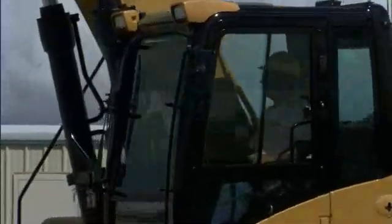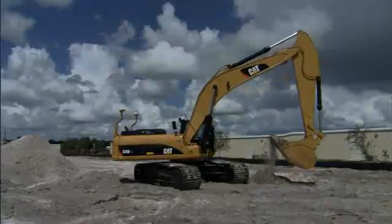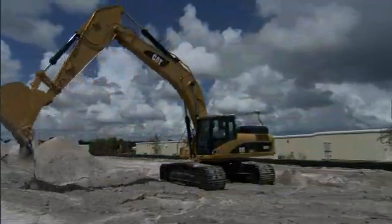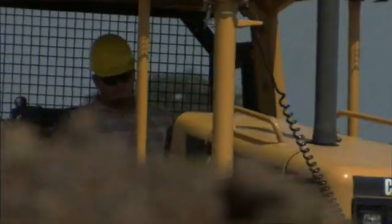AccuGrade gives your operators a sense of satisfaction by working with cutting edge technology and gaining real-time results. There was a time that everybody was afraid to have the AccuGrade and the GPS stuff, and now we can't get enough of it. Younger guys really liked it because they can get such great accuracy and productivity right from the get-go. It seemed like it was going to be difficult to run, but it was very simple — I was finishing pads with it within a couple hours.